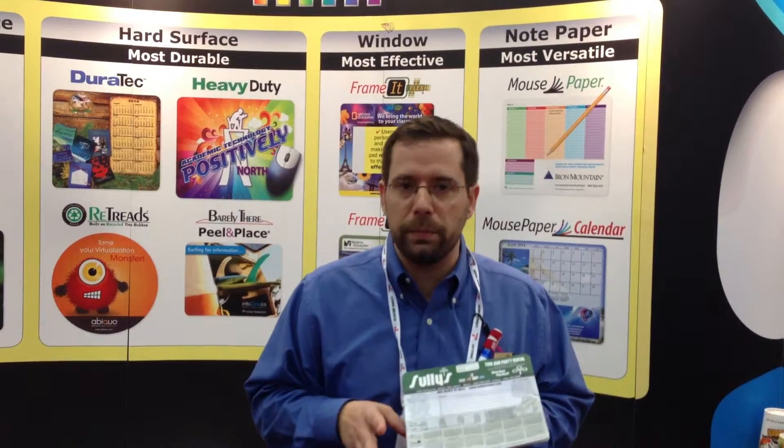These mouse pad sheets are amazing. They're incredibly popular. For more information about them, contact us at performagreen.com.